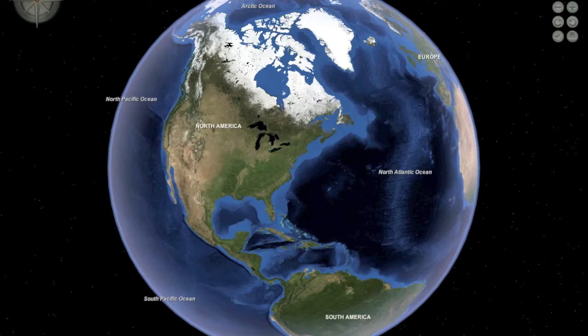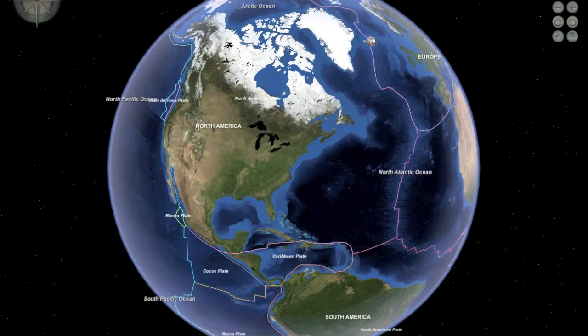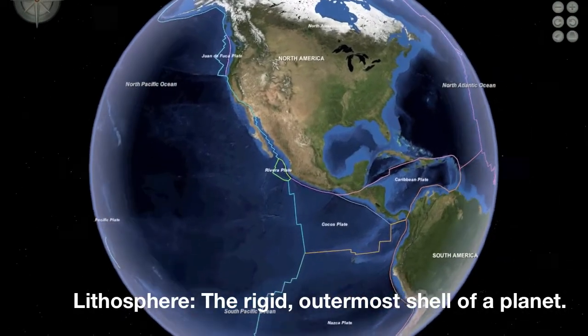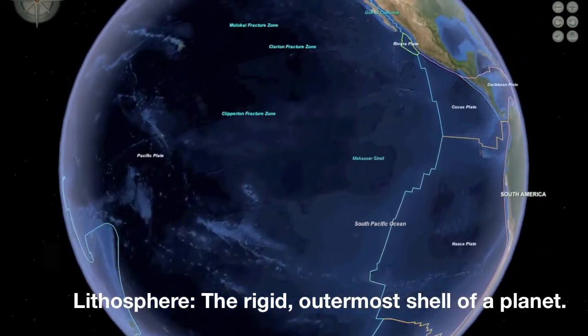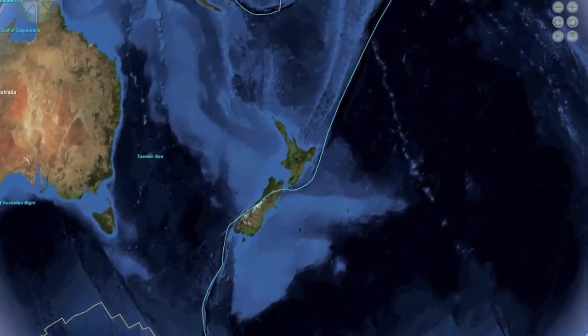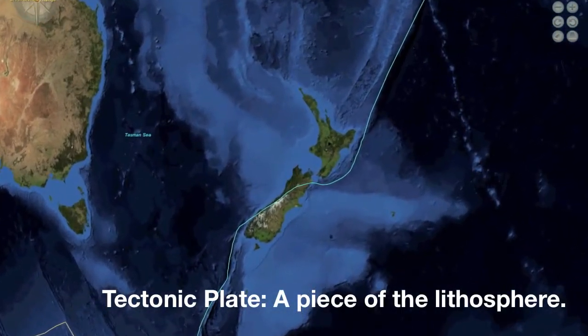Looking at Earth from space, we seem to observe a solid, continuous and unbroken outer shell. In fact, the rigid outer shell of the Earth, called the lithosphere, is broken up into many rigid segments of different sizes and shapes. These segments, called plates, are in fluid motion relative to each other.